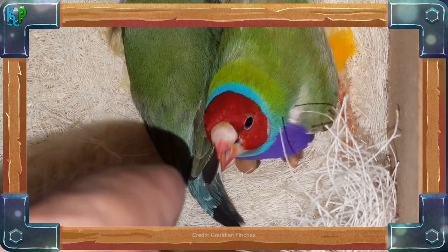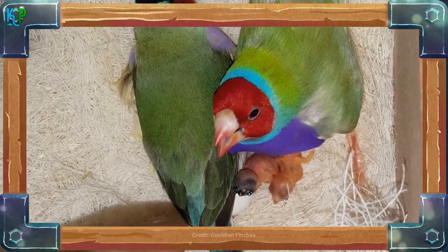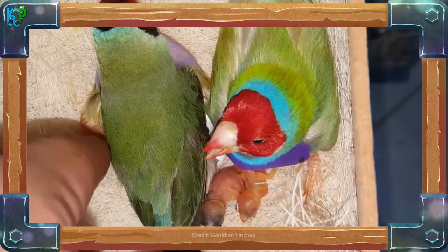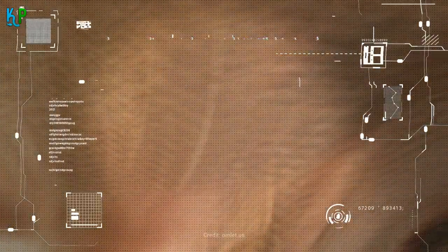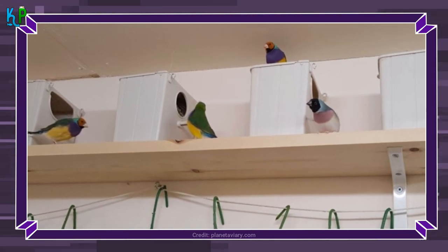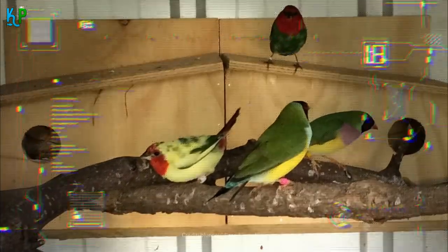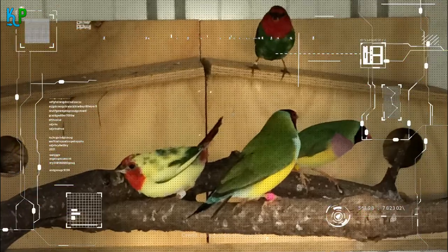Gouldian finches are also sub-par at parenting, often times abandoning both their eggs and babies. Many times these birds outright refuse to nest at all, which makes them difficult to breed. Even experienced breeders often keep society finches to take care of their young when the birds decide to abandon them. The Gouldian finch eggs are typically removed and replaced with plastic eggs, while the real eggs are moved to the care of society finches. When Gouldian finches do nest, they prefer it to be in a covered location like a covered basket or a box, with the latter being preferable for safety reasons. They are not great nest builders either, so owners should assist Gouldian finches by placing materials to start a nest.